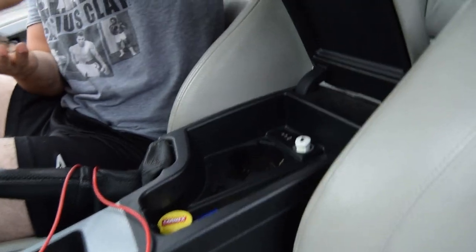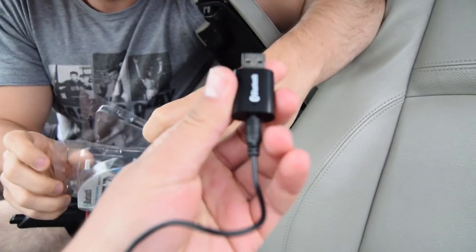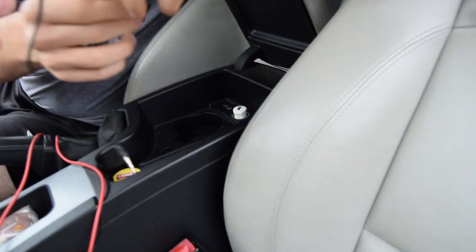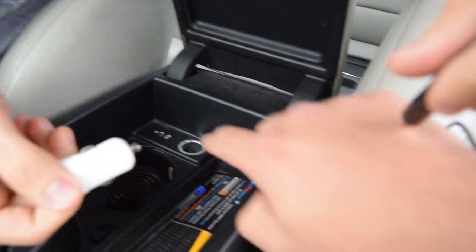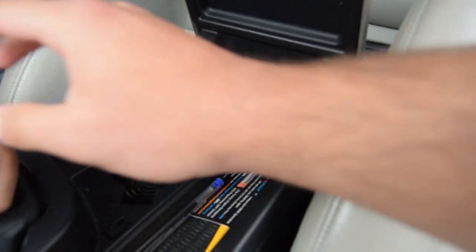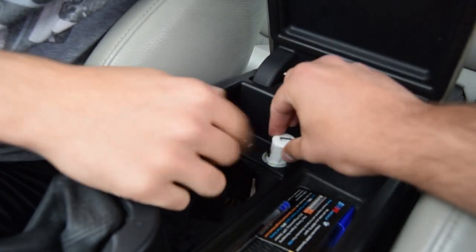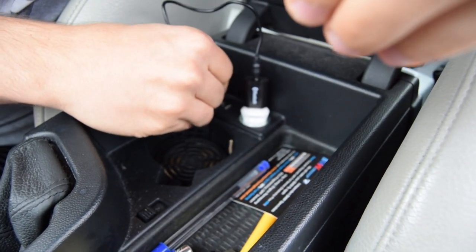Alright, show them what comes in the package. There are just two things: a USB — that's the Bluetooth streamer itself — and then it comes with a short aux cord. You also get one of these USB power adapters; if you don't have a USB port like my E92 does, you can just plug that into your cigarette lighter, then plug in the streamer and connect it to your aux port.